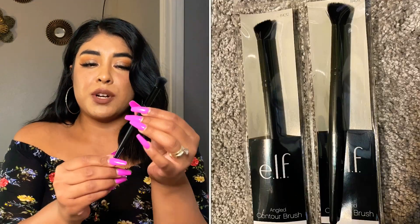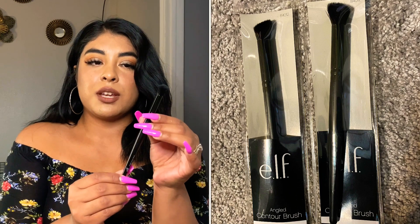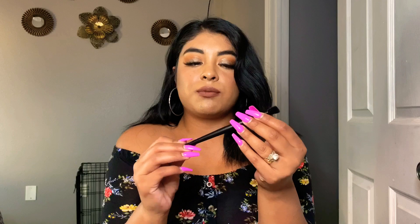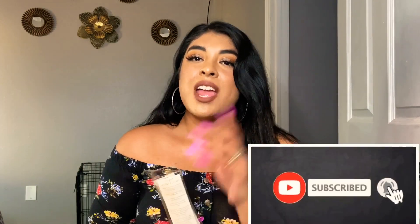As soon as I saw these brushes at Dollar Tree, I knew I had to get them. The quality of this brush — I wish you guys could feel this because it is a great material. It seems like it's going to last a very long time. I'm sure it's going to be great for contouring the nose and face. I cannot wait to test this out for you guys, so stay tuned — I'm going to be doing more makeup tutorials.